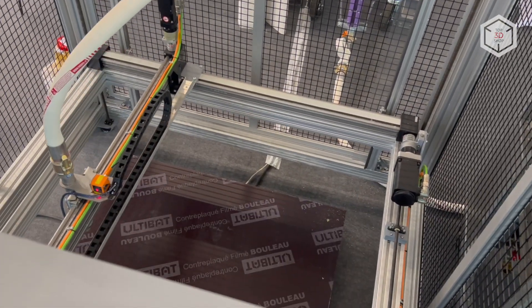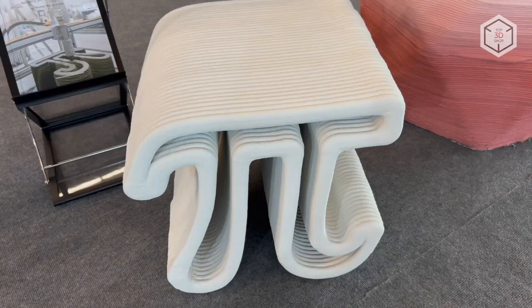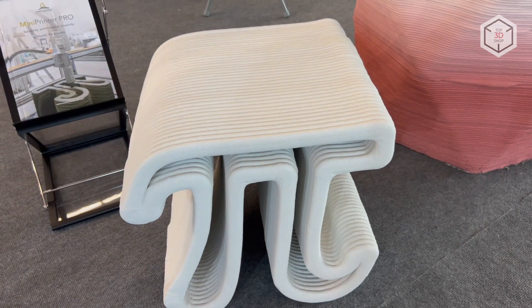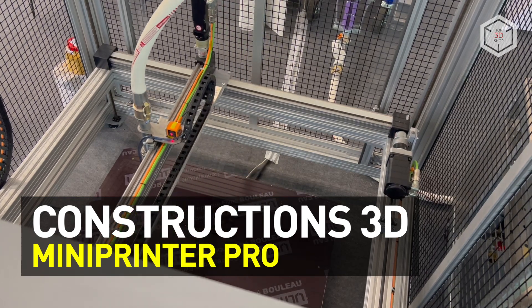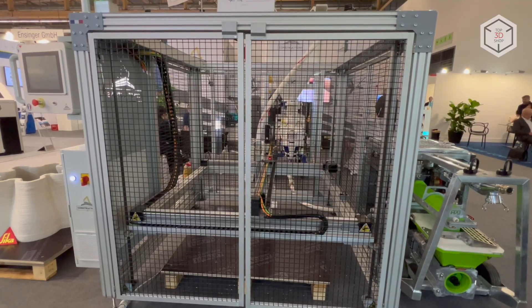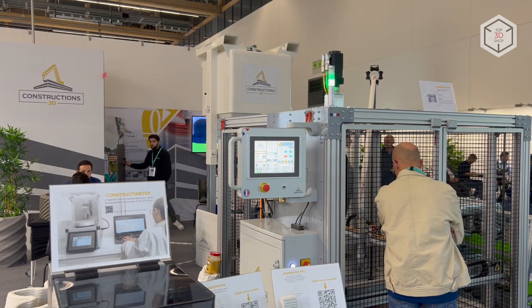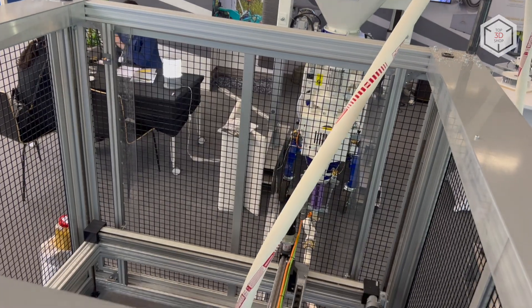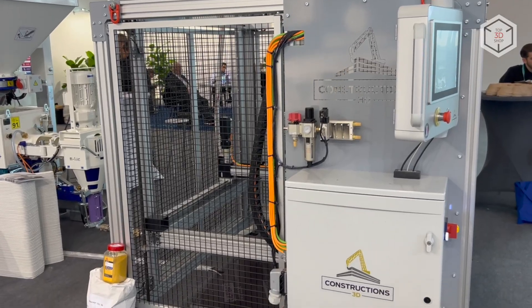Hi everyone, this is Top3DShop and in this video we will tell you about the Constructions 3D Mini Printer Pro Additive Manufacturing Machine. Having been on the market of additive building installations since 2017, the French company Constructions 3D offers a lineup of industrial 3D printers designed for creating large-sized objects using mortars.